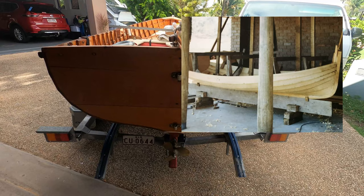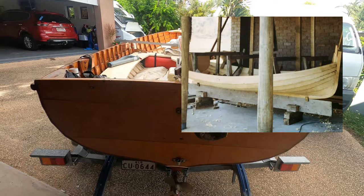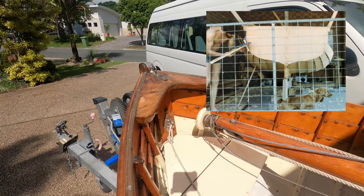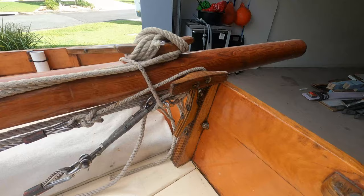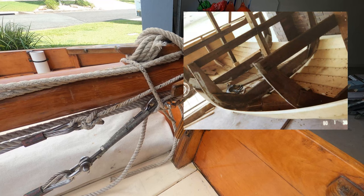Getting those first couple of strakes on is a real doozy, and it sorts you out right at the beginning of the project. If you can manage that, then you're good for the rest of the project. Once you've set up that centre line, putting the rest of the strakes on is relatively simple — scribe the bottom line and then let the top flow to where it wants to go.